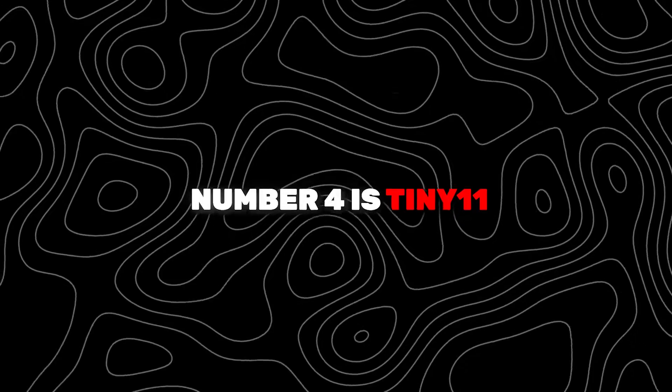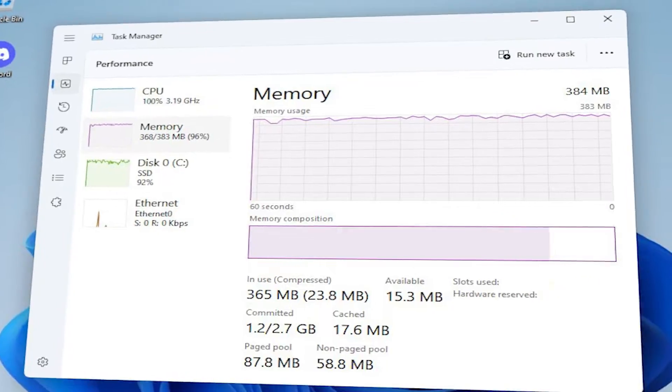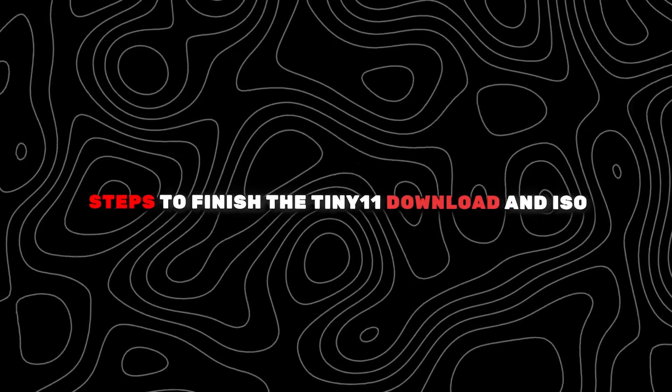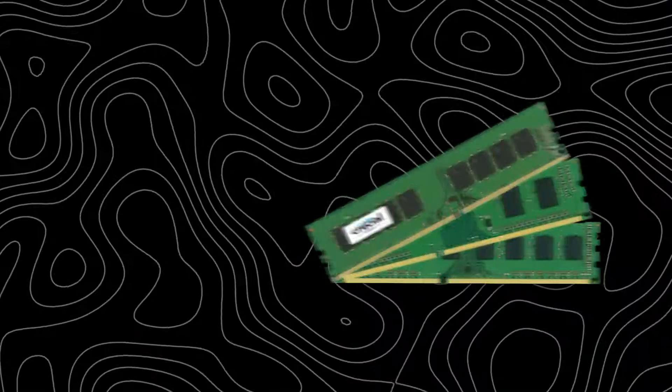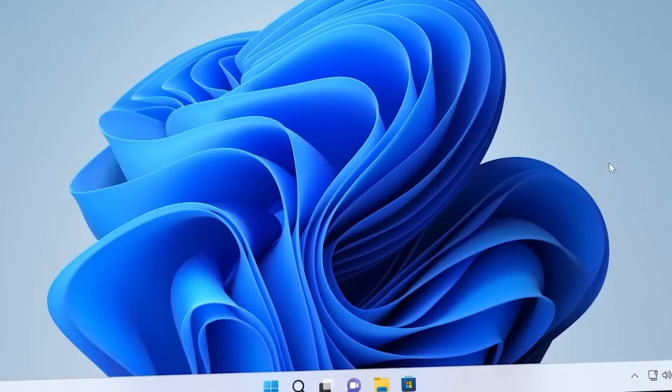Number 4 is Tiny 11. Tiny 11 is a Windows 11 Lite edition that only requires less disk space and RAM. If you want to enjoy it on an unsupported old PC, follow the given steps to finish the Tiny 11 download and use the ISO to install it. If you have an old or lower-end PC, Windows 11 is not a good option, although you can bypass requirements, since issues like random crashes, blue-screen errors, etc. could appear on unsupported hardware. It is a project from NTdev — Tiny 11 is a Windows 11 Tiny Edition.